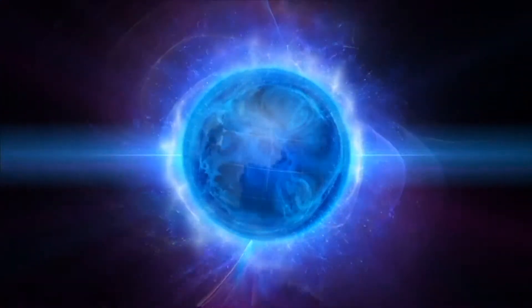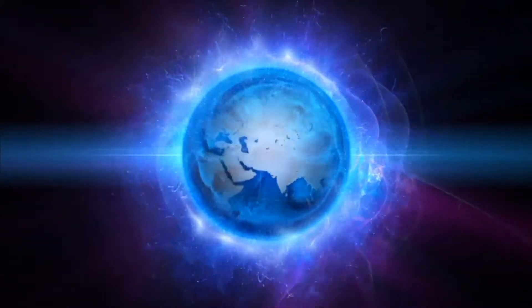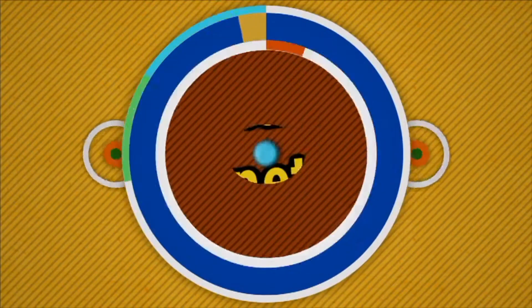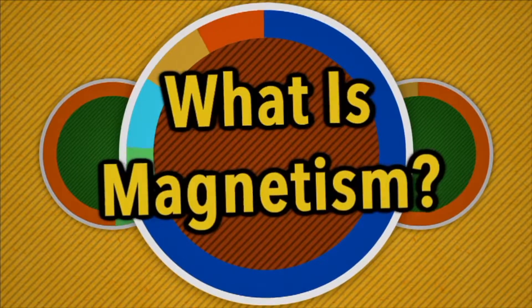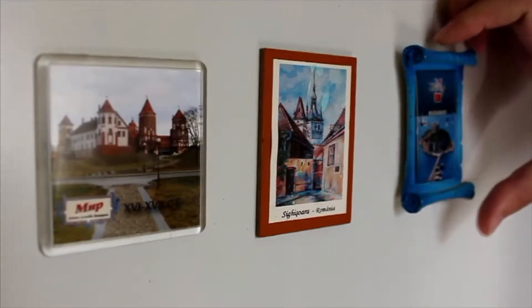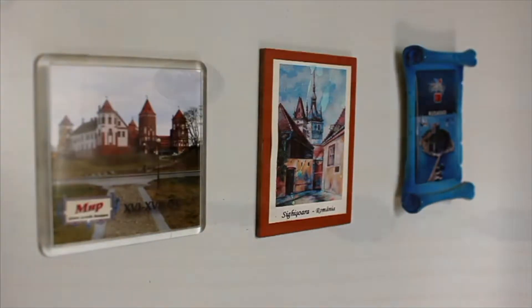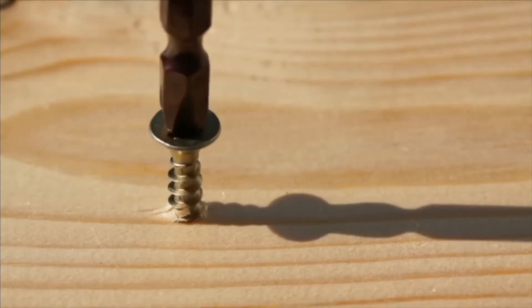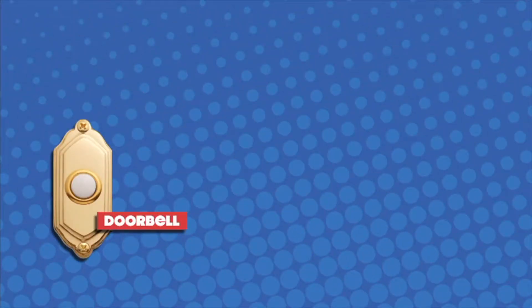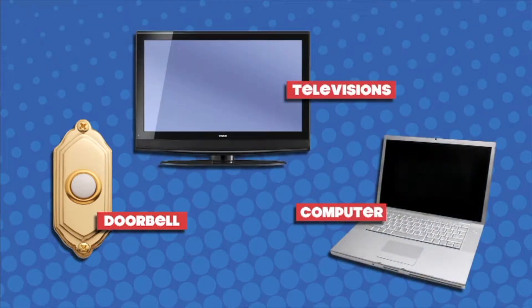Today we're going to explore a strange and invisible force that affects everything on Earth. It's called magnetism. What is magnetism? When you think about magnets, what comes to your mind? Maybe you imagine magnets that hold pictures and notes on your refrigerator, or magnets on the tips of screwdrivers that can hold a screw before it's driven into place. Magnets are used in other places too — in things we use every single day. For example, a doorbell uses a magnet, so do computers and televisions.